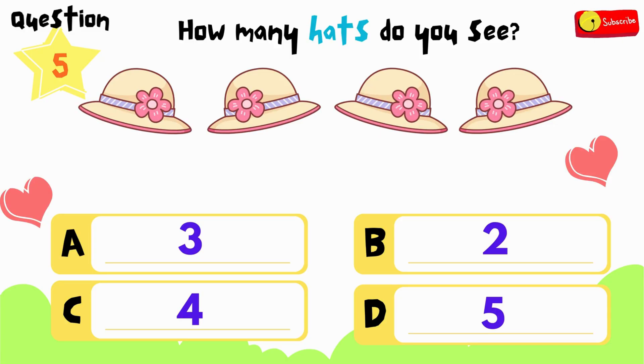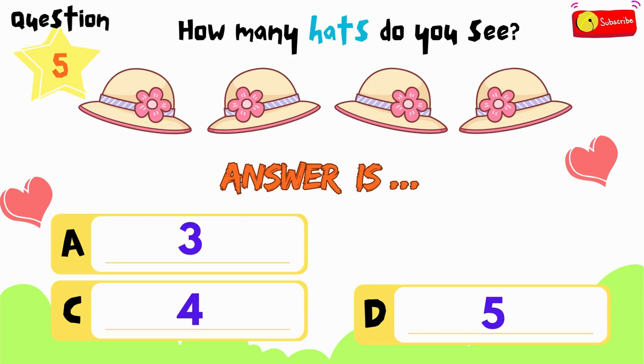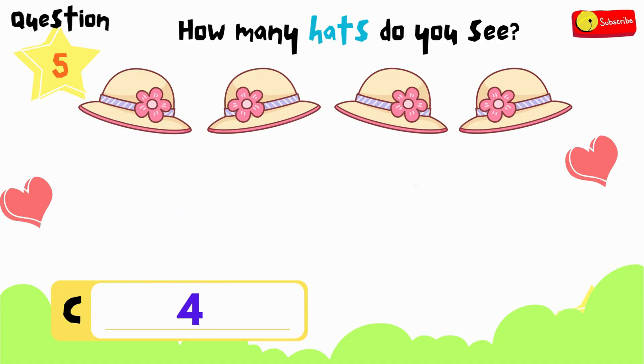You have 12 seconds to think and choose. If you need more time, just press pause. All right, time's up. So the answer is... we have 4 hats in total.